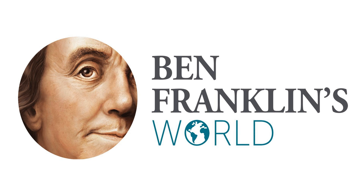Its website also contains a collection of 5,500 digitized maps that anyone with an internet connection can access. Welcome to Ben Franklin's World, Michelle. Thank you so much for having me. Let's begin by having you tell us a bit about yourself and about your work as the Director of Education and Programming at the Leventhal Map Center.